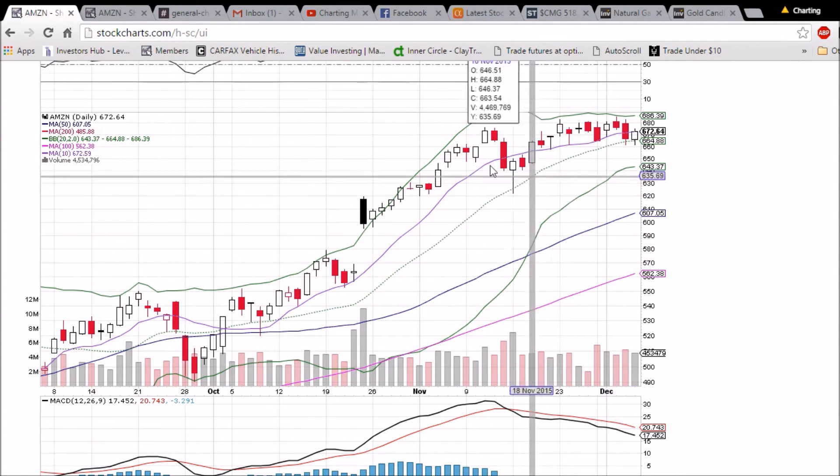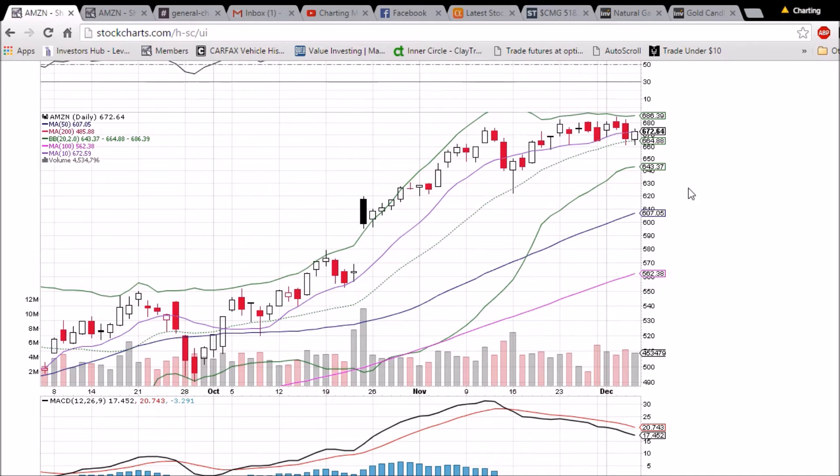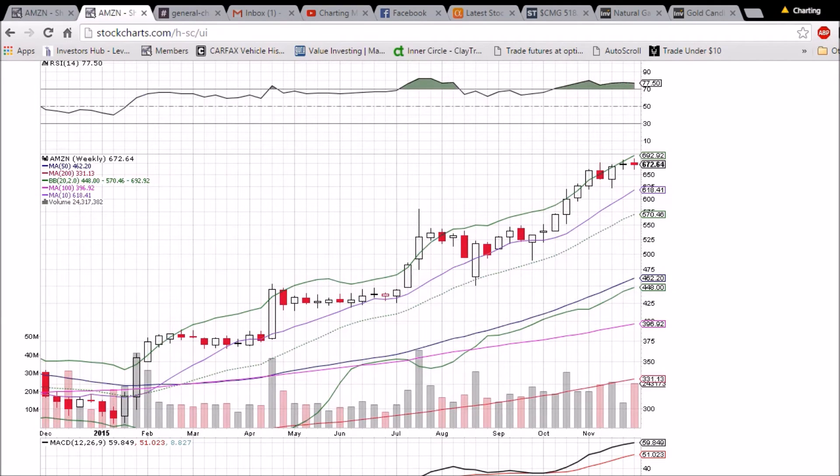That's over two months now, so that would be a significant change in the trend. We would be looking down at support from this last dip, which was 622.29, and we have the 50-day moving average support of 607.05 as well.